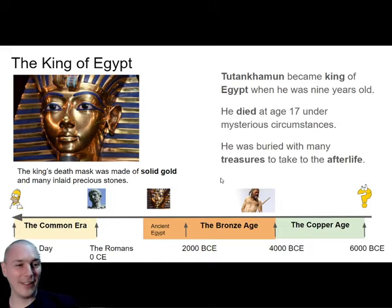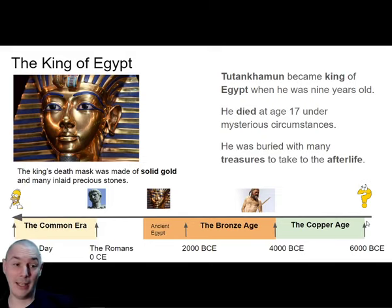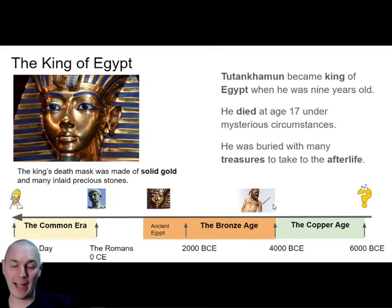Now let's place him on a timeline. We talked about the discovery of copper around 6000 BCE - that's 8,000 years ago. From 6000 to about 4000 BCE is the copper age, when people were making copper items. Then we looked at Ötzi the Iceman who had a copper axe and was just starting into the bronze age. Bronze is a copper alloy - they added other metals to make it stronger. For the next 2000 years you had the bronze age, and Tutankhamun was king of Egypt just near the end of the bronze age, around one to two thousand years BCE.